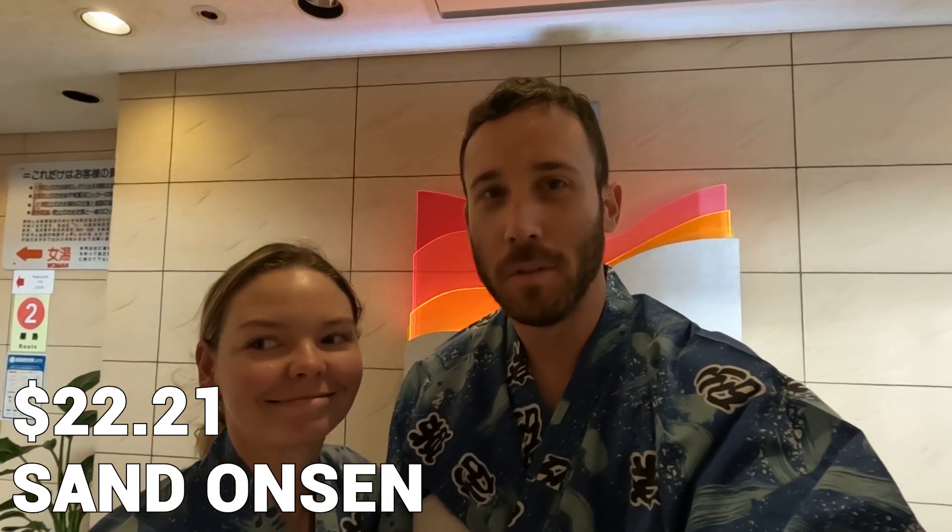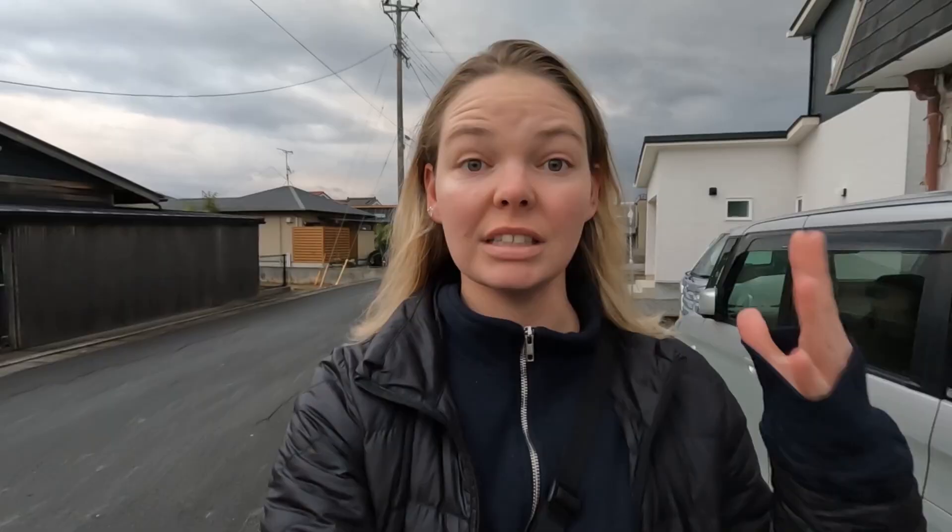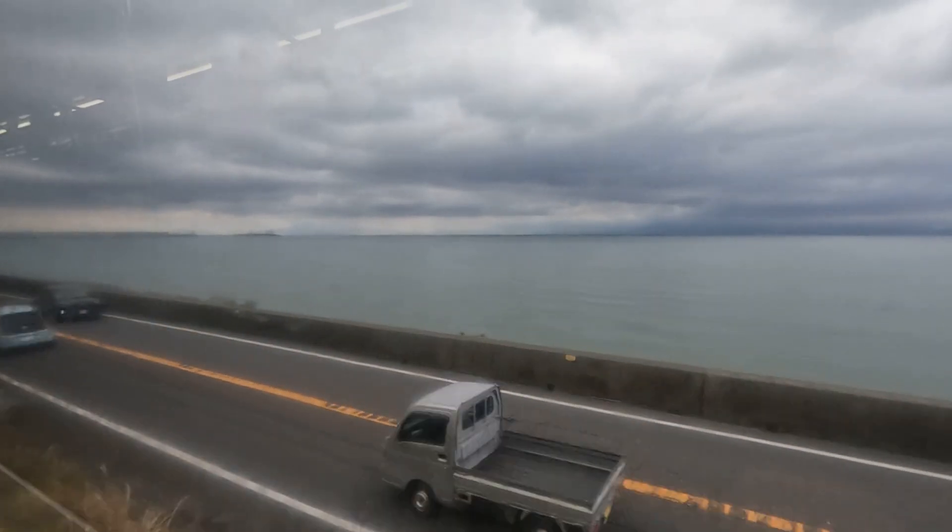We're not allowed to film in the sand, so we're leaving you here. The sand onsen was really fun. We were super bummed that we weren't able to film it. Basically, you lay down and then they start shoveling a bunch of the hot sand on you all the way up to your neck. If you have a JR pass, you can take the train from Kagoshima to Ibusuki, and it's completely covered. It took us about an hour and some change. It stopped a lot, and it was really slow and really wobbly. Once you get to Ibusuki, you can walk — it's about 20 minutes to walk to the onsen.